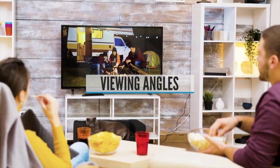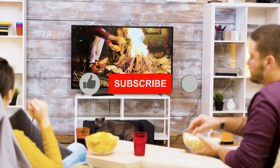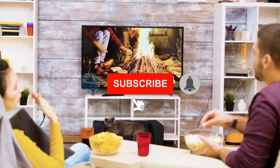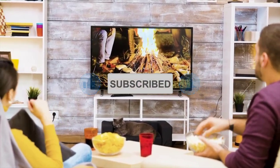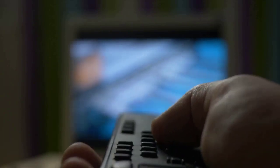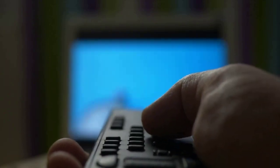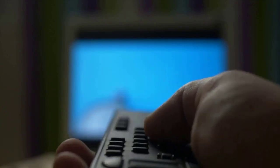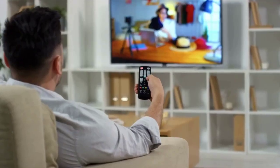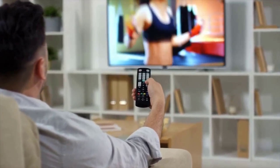Viewing Angles. Despite many improvements, most LCDs still have a fairly significant shortcoming: limited viewing angle. That means the picture looks its best only from a fairly narrow sweet spot right in front of the screen. We recommend checking the viewing angle by watching a TV from off to the side and from above and below the main part of the image. As you move away from the center of the screen, the image can dim, lose contrast and color accuracy, or look washed out.